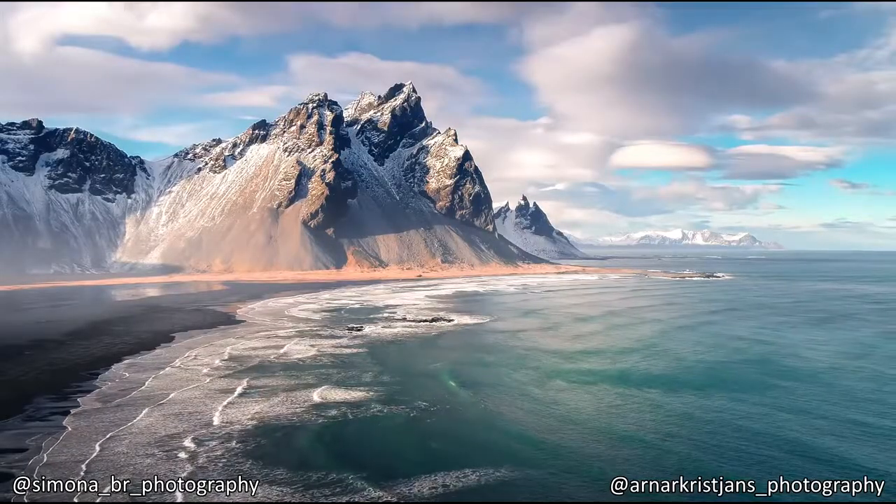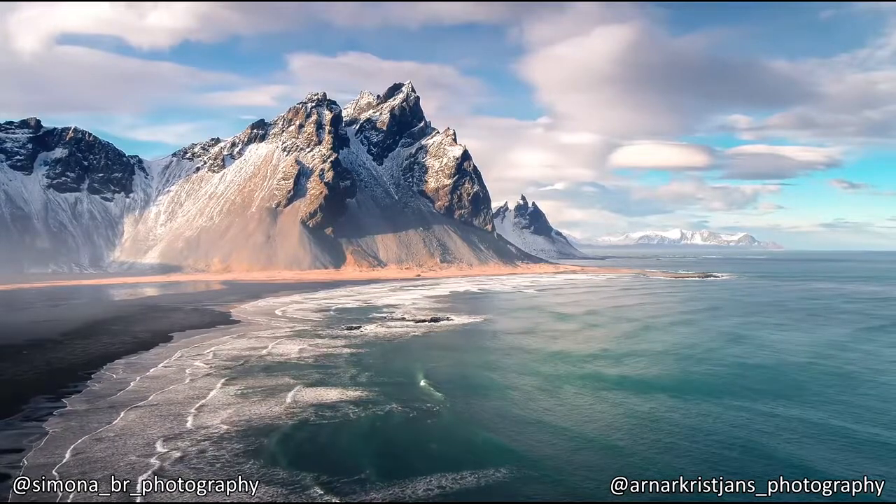I know that this looks like a painting, but it's not. This is what the true beauty of Iceland looks like.